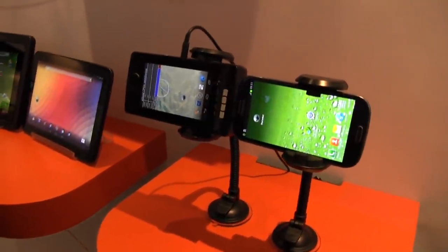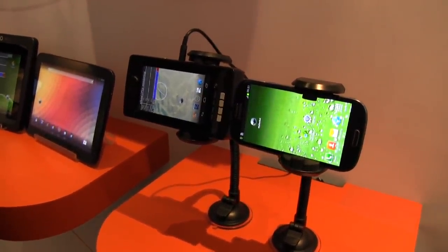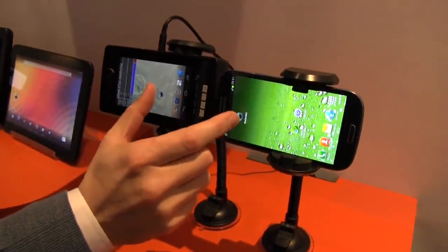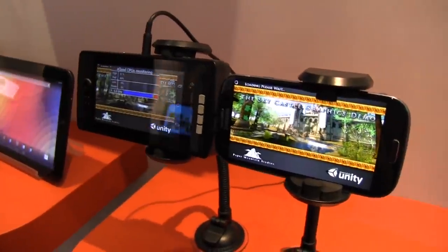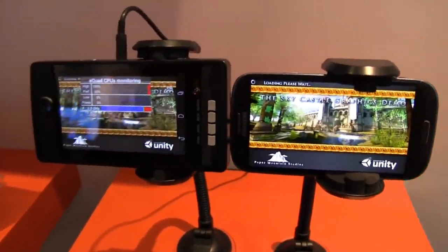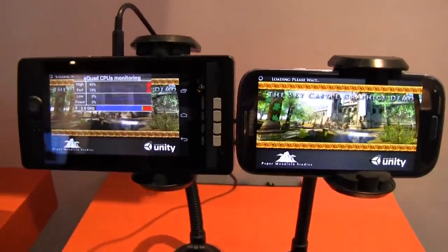We have Francois over here from ST Ericsson who's going to help us launch SkyCastle on these two devices. We have the Samsung Galaxy S3 on the right side and the ST Ericsson demo unit on the left side. Take a look at this.